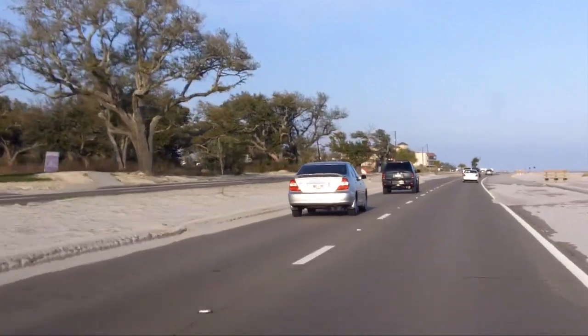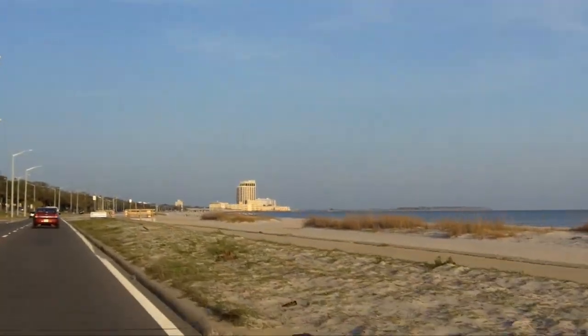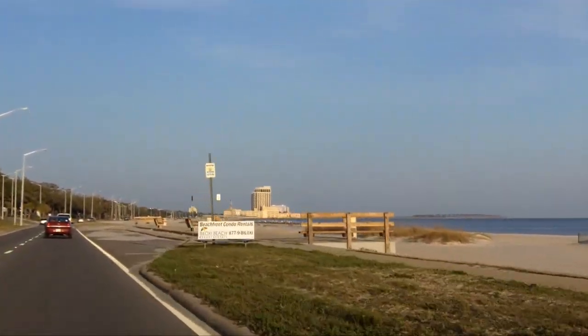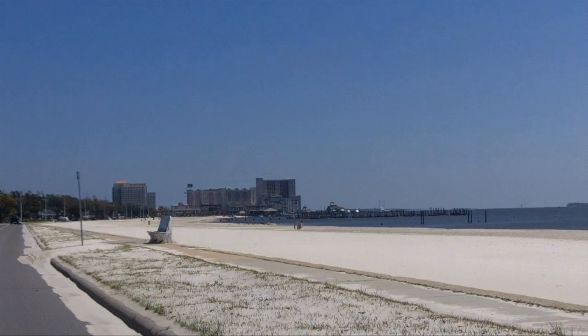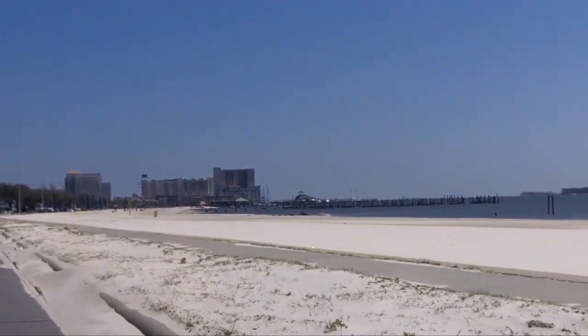A major highlight of any visit to the Mississippi Gulf Coast is to take a drive along Scenic Highway 90, which spans most of the state's 62-mile shoreline. The view is especially beautiful in Harrison County, where you can drive along miles of majestic shoreline, including a 26-mile stretch that showcases the world's longest man-made beach.